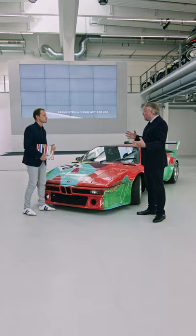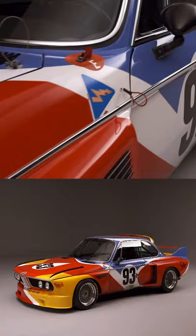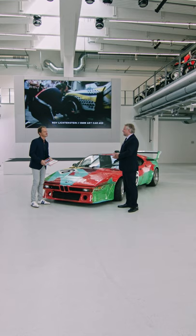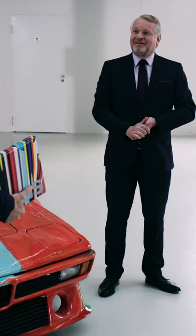Thomas, which one is your favorite? Well, you know, I have three kids, and they always ask me who do you love the most, Daddy? And it would be the same with the BMW art cars. It's hard for me to pick, and I wouldn't be able to pick. But if I had to go for one, I'd always go with Alexander Calder. It's the first one — the trajectory, the whole nucleus, everything started from there. Without that car by Alexander Calder from 1975, there wouldn't be any other.